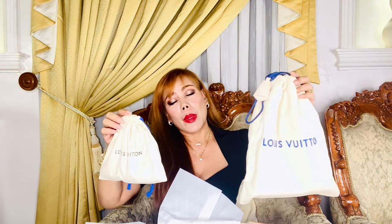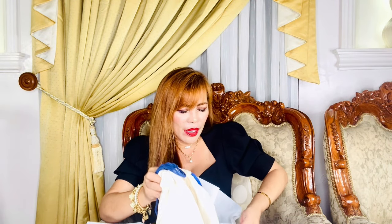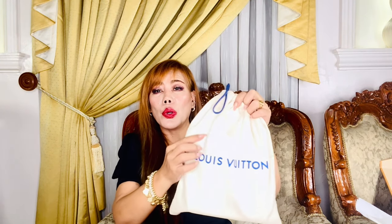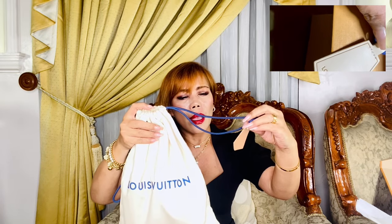We have two dust bags right here — a small one and one for the bag. The dust bag — can you see that? Louis Vuitton is embroidered or sewn in here. We know what the regular dust bags look like, but even the dust bag is special — there's a leather tab that says Louis Vuitton.